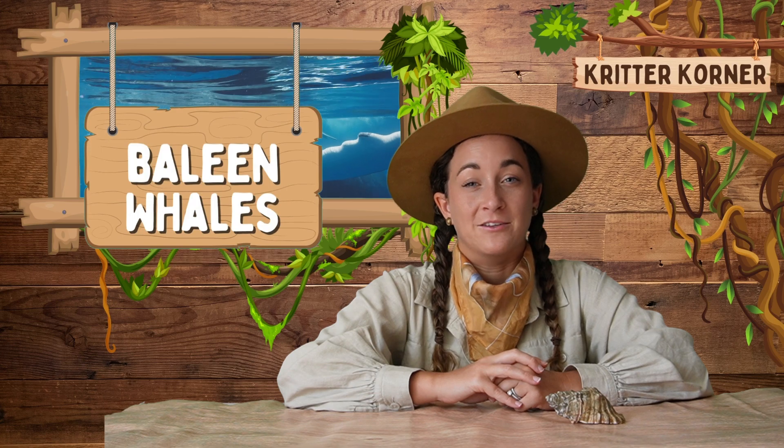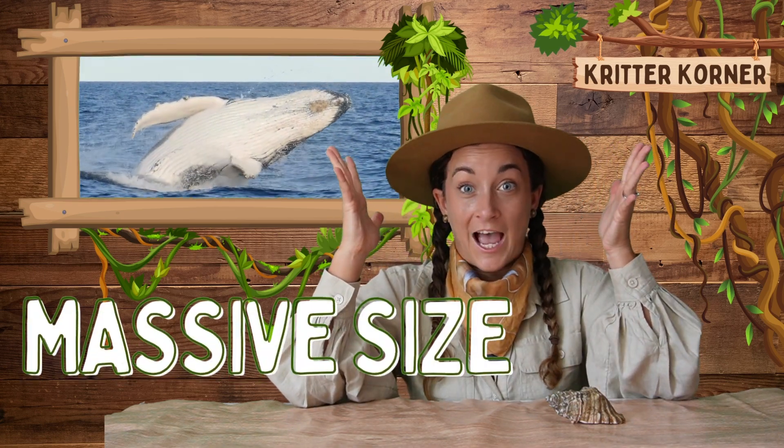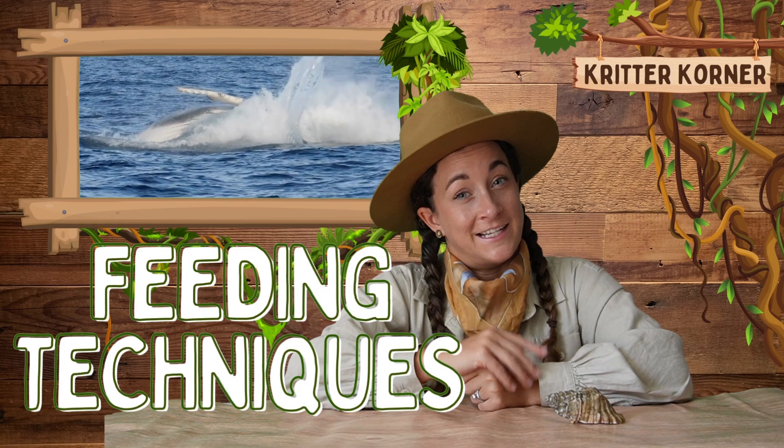Let's meet the incredible humpback whale. These amazing creatures belong to a group of whales called baleen whales, which means they have baleen plates in their mouth instead of teeth. Baleen whales are known for their massive size and their unique feeding techniques.